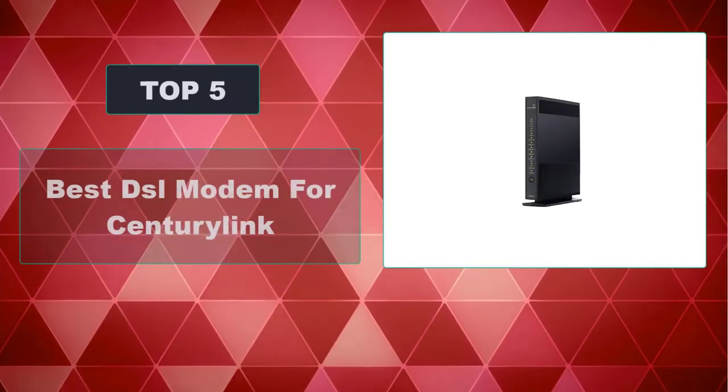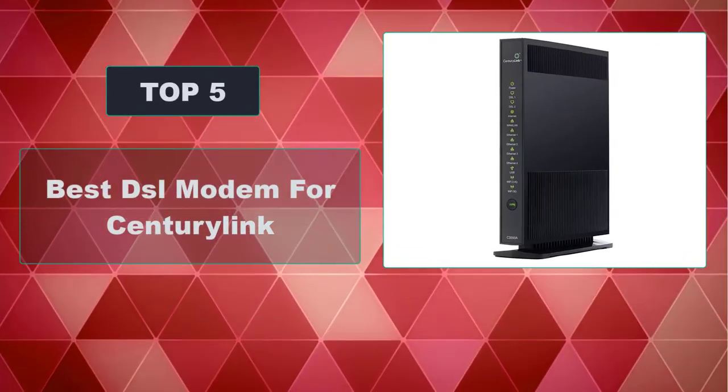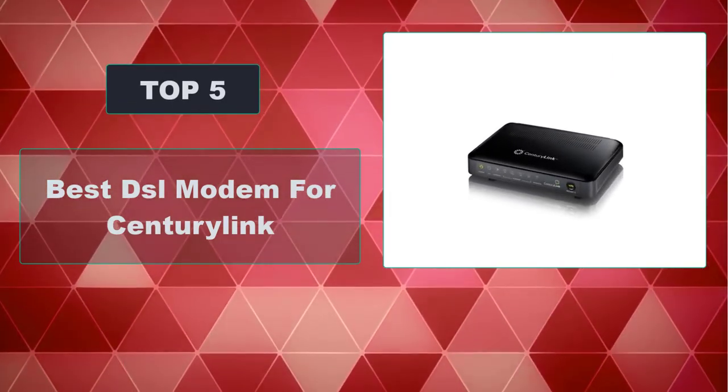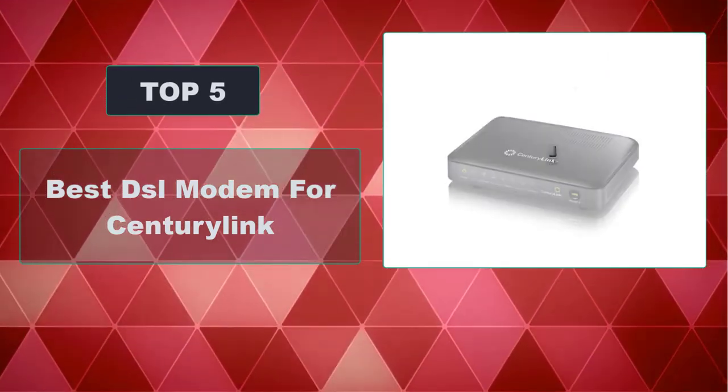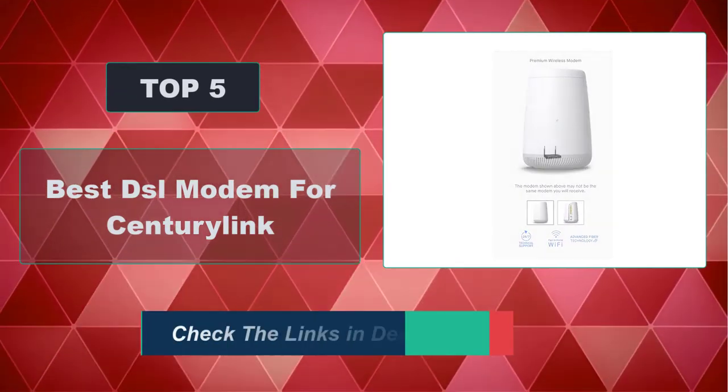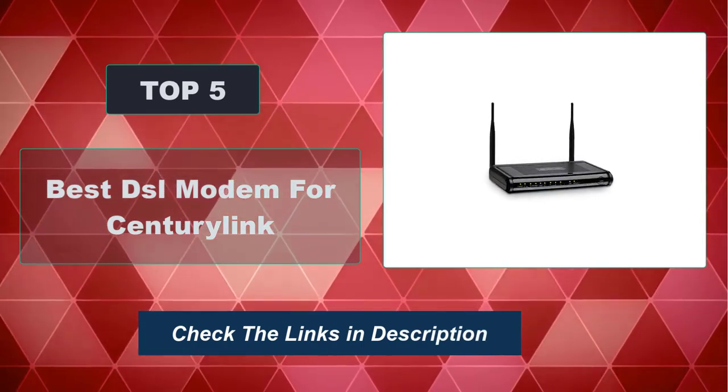In this video, we're going to review the top 5 best DSL modems for CenturyLink that are available on the market. We made the list based on their popularity, quality, price, durability, user opinion, and more. To see the most up-to-date prices, check out the links in the description below.